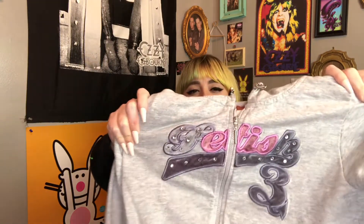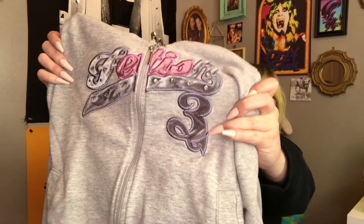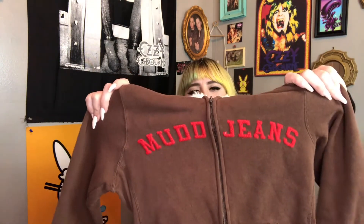The next two pieces are like track jackets — not velour but that style and feel. The first one is amazing: a super cute early 2000s Fetish brand jacket with rhinestones and a number three with a little devil's tail on it. It's a junior's medium and the hood has the branding tag. The next one is this adorable brown Mud Jeans jacket with a faux fur lining on the hood — really cute with an all-brown look.